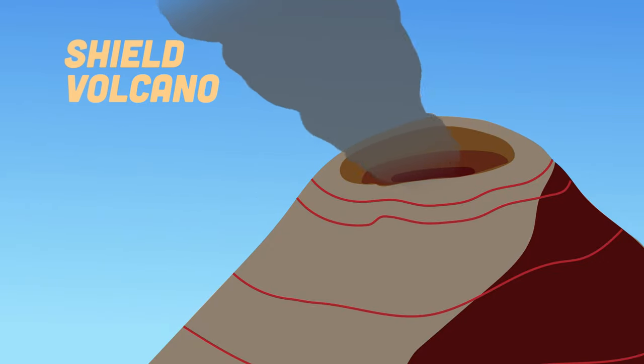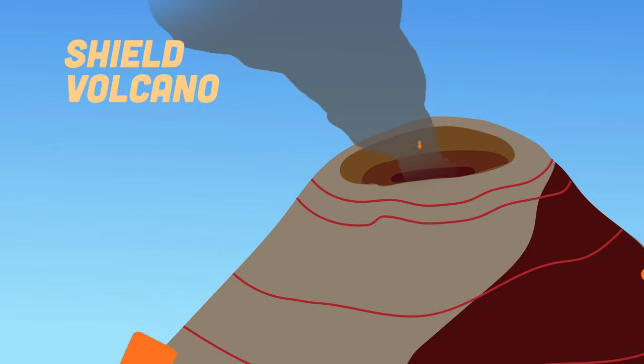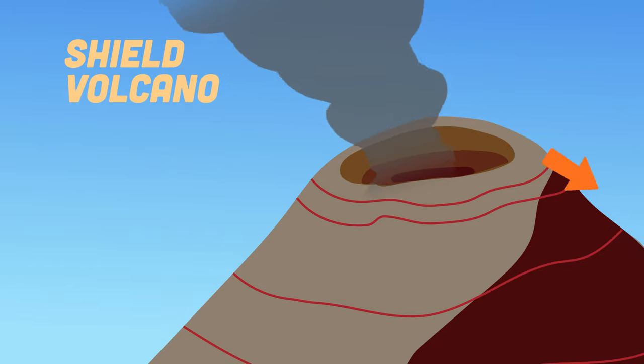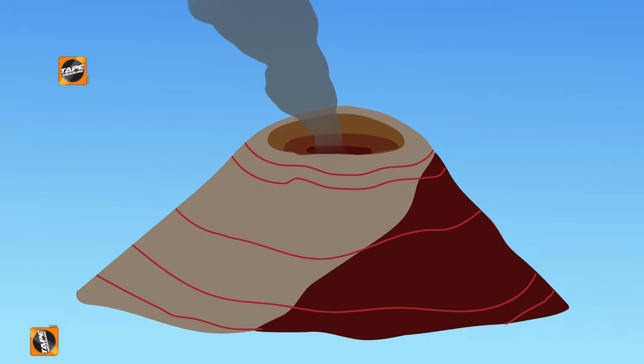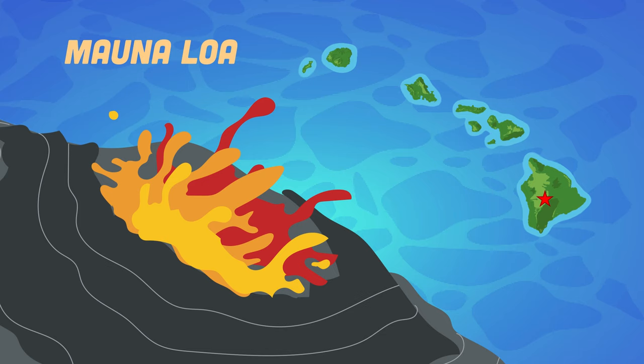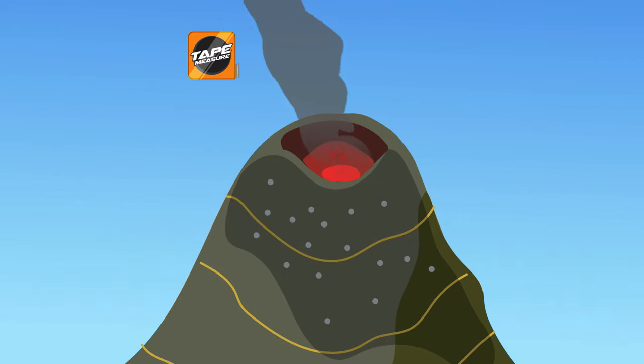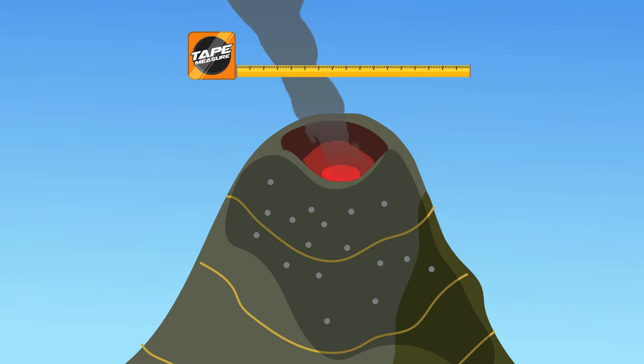Shield volcanoes are built almost entirely of fluid lava flows, building gentle slopes. Lava pours in all directions from a central summit or group of vents, forming a dome-shaped shield. These shield volcanoes are much wider than they are tall. Mauna Loa of Hawaii is one of the most famous of them all. A lava dome is a circular mound-shaped protrusion with highly viscous lava that accumulates around the vent.